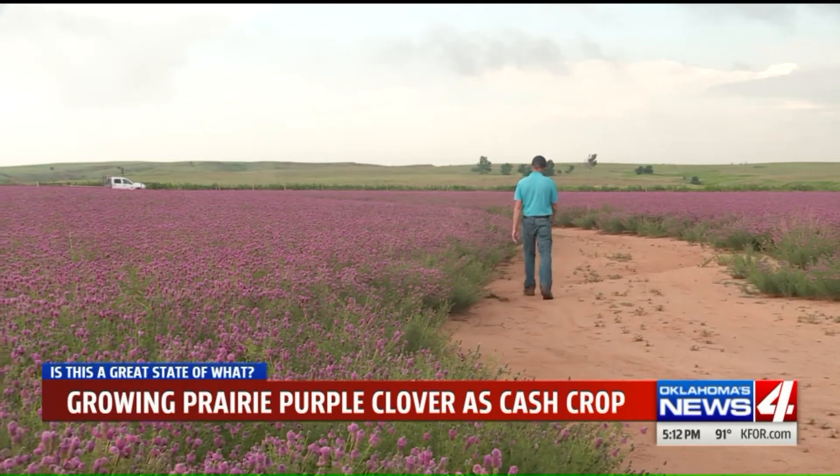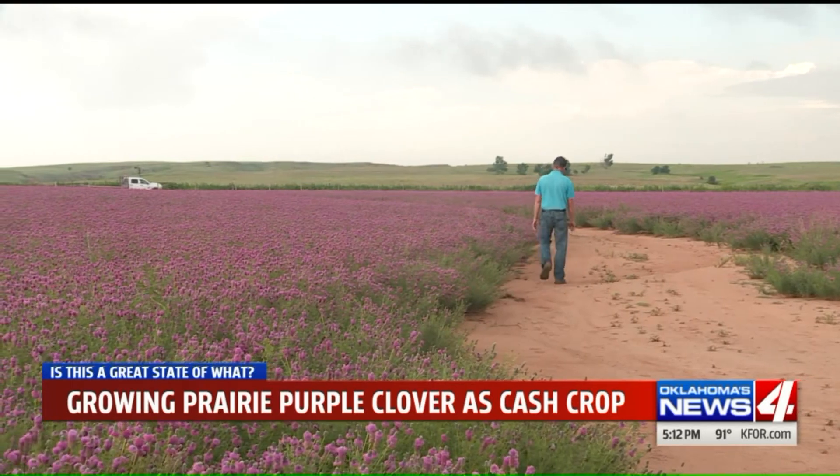Near Buffalo, Oklahoma, Galen Culver, News 4. Is this a great state or what? Shaw says most of his prairie clover seeds go into packets for other gardeners, especially the ones trying to get pollinators like butterflies and bees to visit.